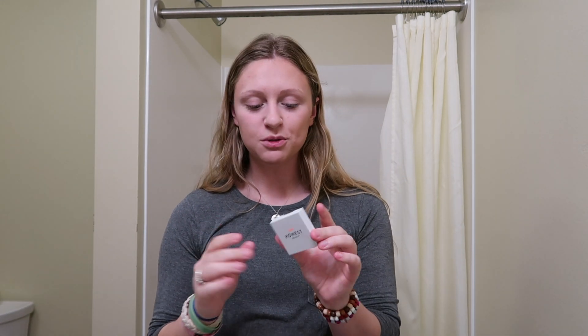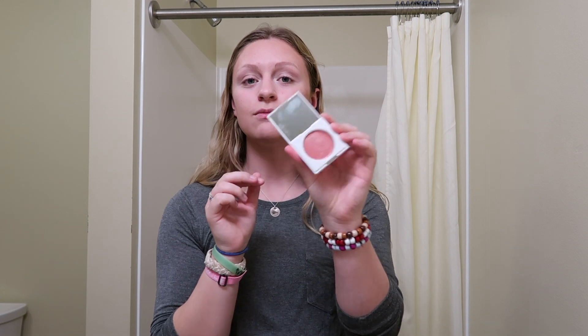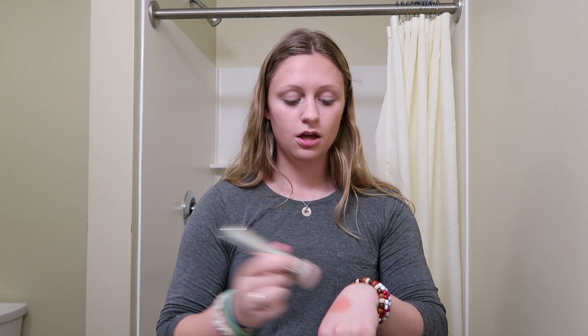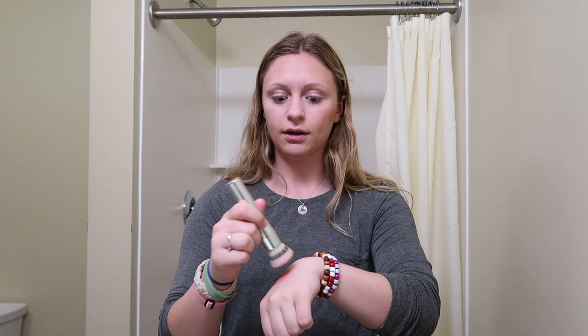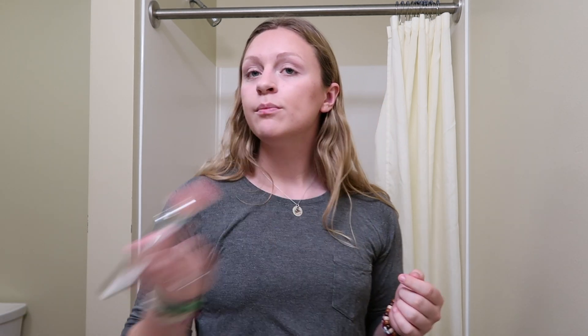Now I'm gonna use my favorite blush of all time — this is by Honest Beauty and it's their Rose Pink Blush. It's a cream blush and it is so cute. It's very dark but it goes on so smoothly. I press into it, coat the brush, and tap it on my palm so I don't get too much, and then I apply it higher up on my cheeks.